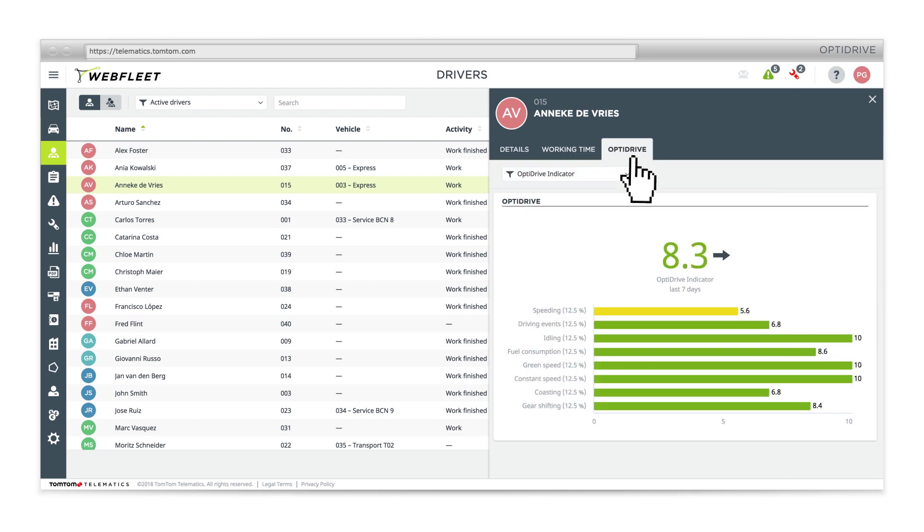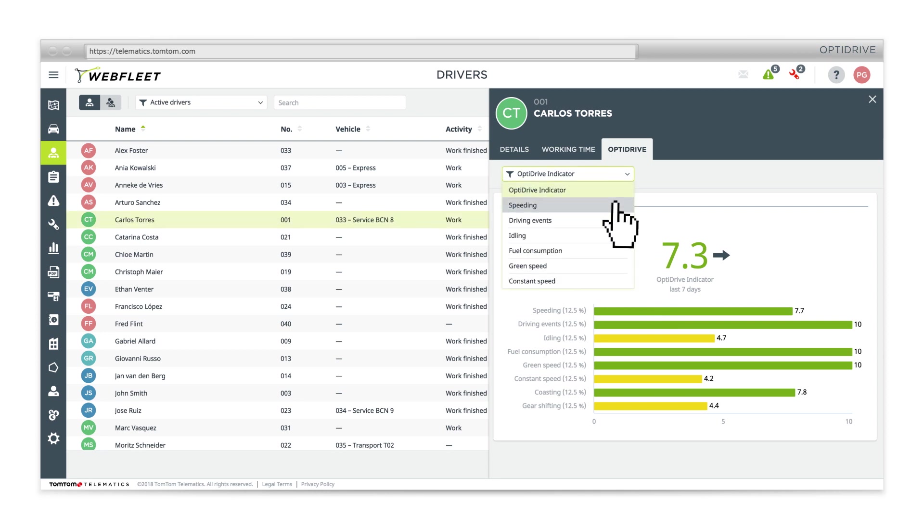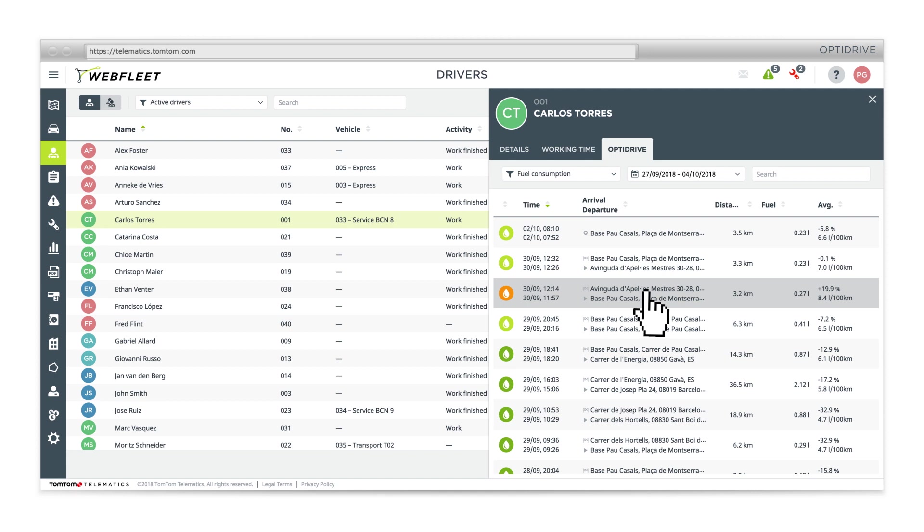Drill down on your drivers' OptiDrive scores and compare their driving behaviour. Benchmarking your team's safety and performance has never been easier.